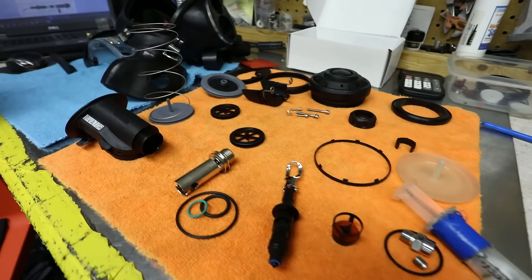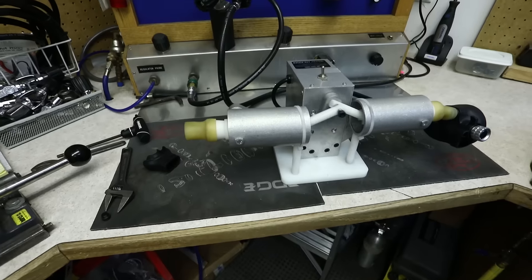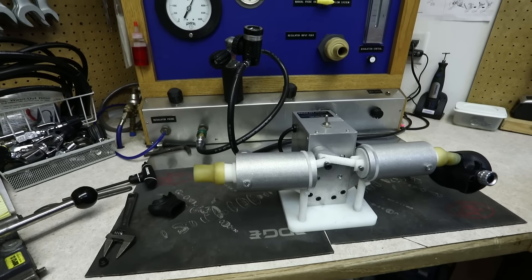Some of these regulators actually come with free parts for life. What does that mean for you? Well, as long as you have it serviced every year by a dive shop — whether that's us or somebody else local to you — you're going to get free service kits for the life of the regulator. That can save you some serious coin year after year.